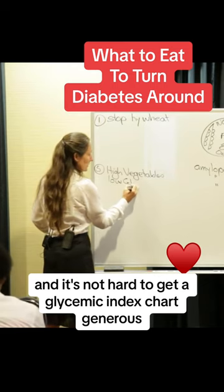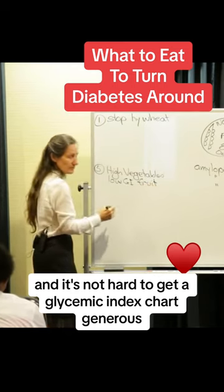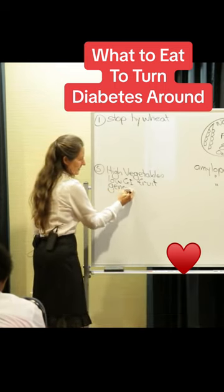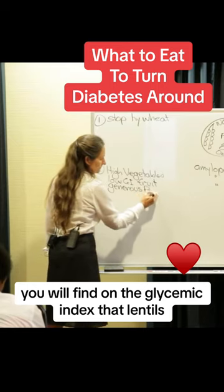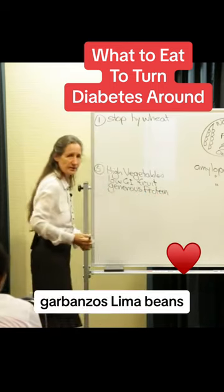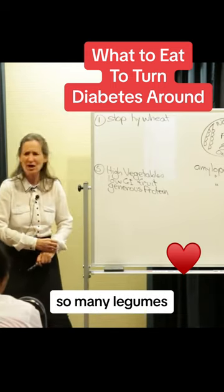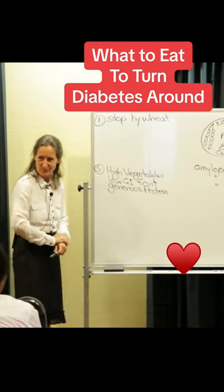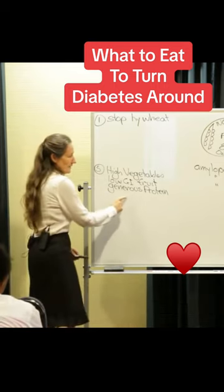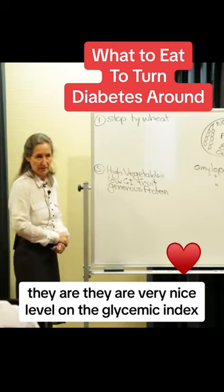It's not hard to get a glycemic index chart. But generous amounts of protein. You will find on the glycemic index that lentils, garbanzos, lima beans, black-eyed beans, cannelloni beans, kidney beans — so many legumes. We should eat them every day. They are at a very nice level on the glycemic index.